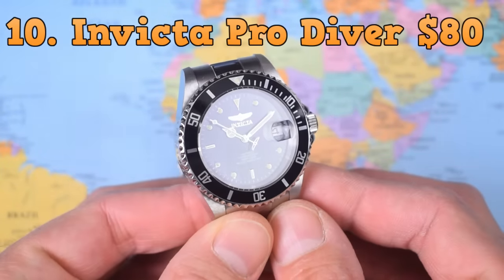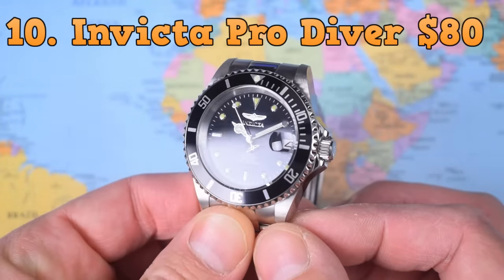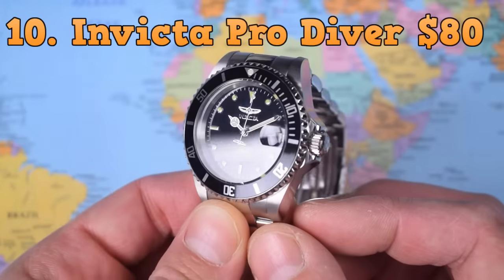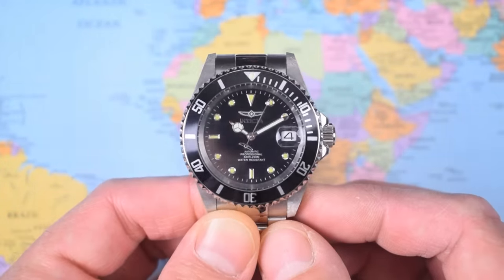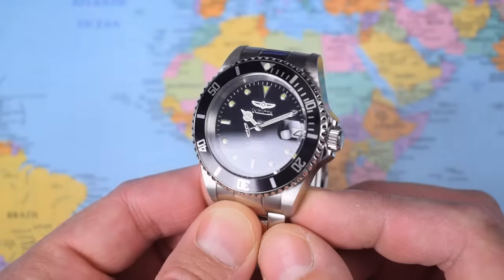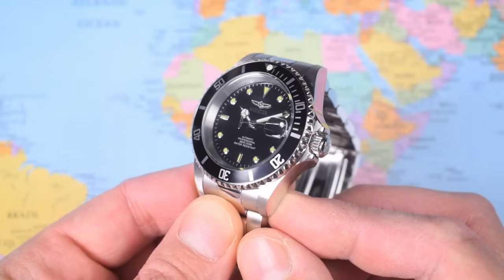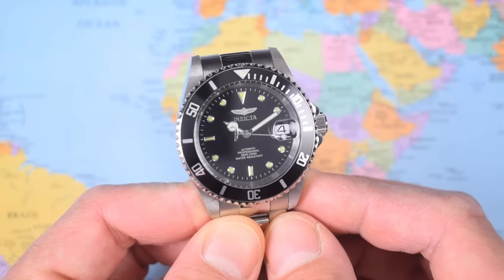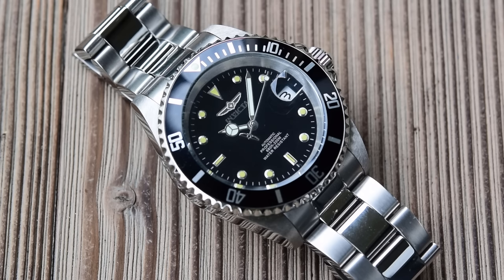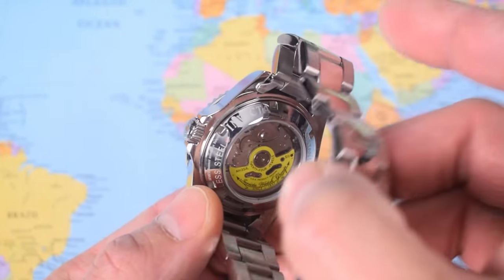First up at number 10 and therefore last on the list is the Invicta Pro Diver, coming in at just under $80 US on Joma Shop or Amazon. The Invicta Pro Diver is not awful — it's just not quite the bargain it was a couple of years ago. These used to be available for less than $50 on sale. In its favor, it has 200 meters of water resistance and a Seiko NH35 movement.